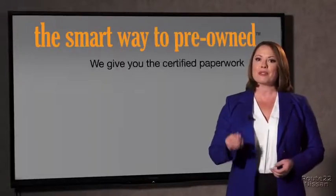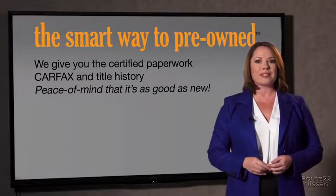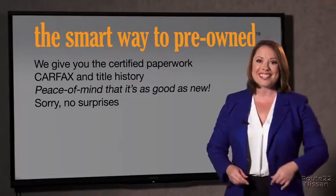We give you the certified paperwork, along with the CarFax and the title history, providing you with the peace of mind that your certified pre-owned is as good as new. We really don't want to skimp on any of those little things that need to be checked out about your certified pre-owned vehicle. We want to make it as good as new, and that's why it's the smarter way to buy your pre-owned vehicle.